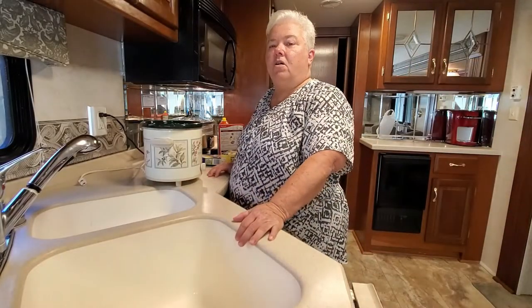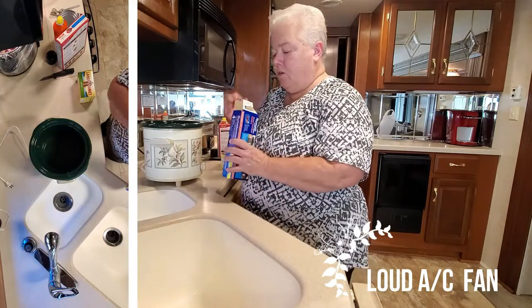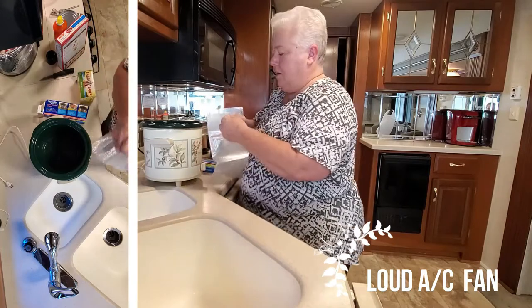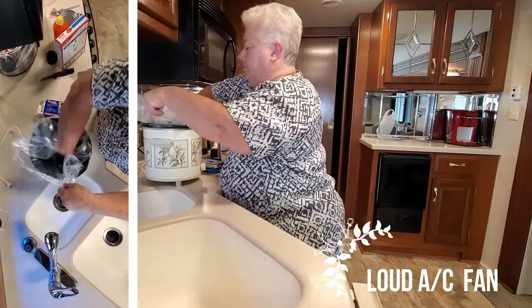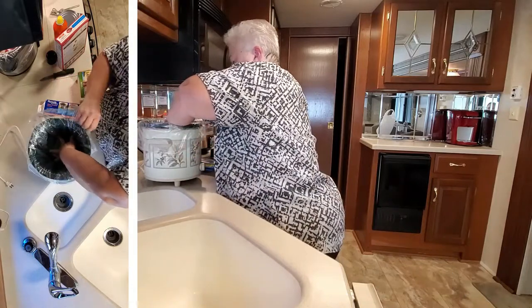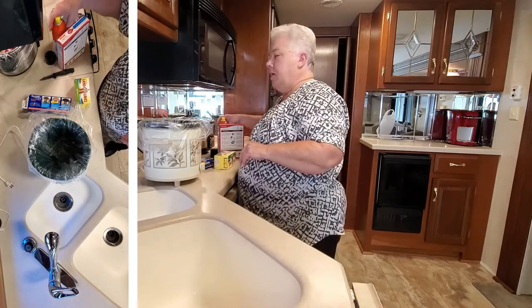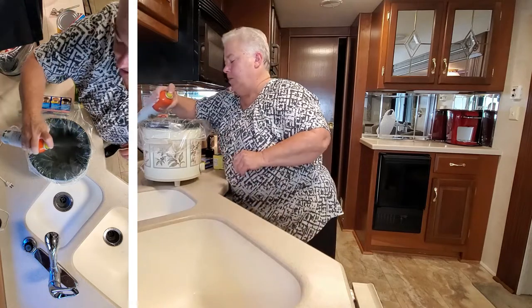To go along with our pot roast, we're going to make a yummy peach cobbler. So we're going to go ahead again and use a bag so that it doesn't get everything all yucky and we have to spend half the night cleaning our pan. We're going to go ahead and spray our bag. We don't want it to stick.